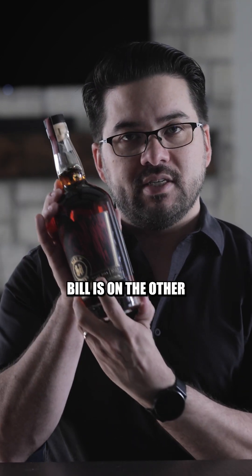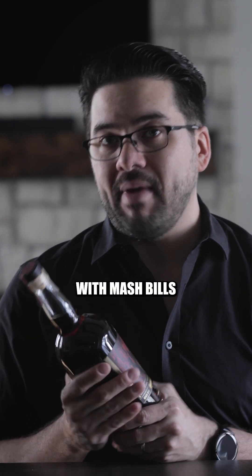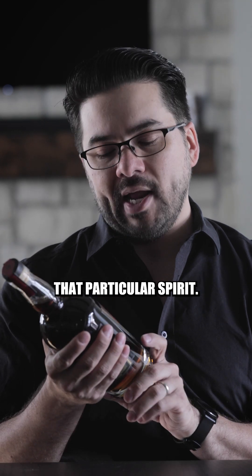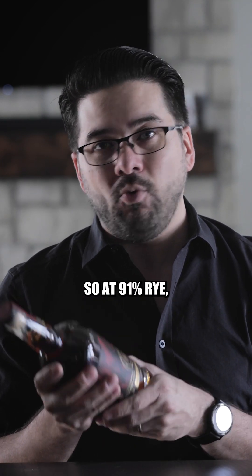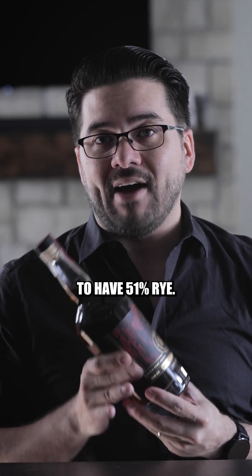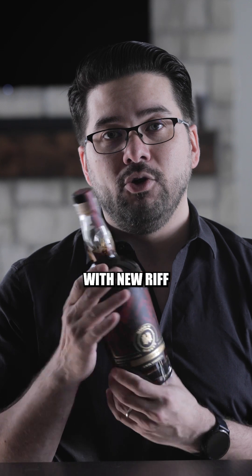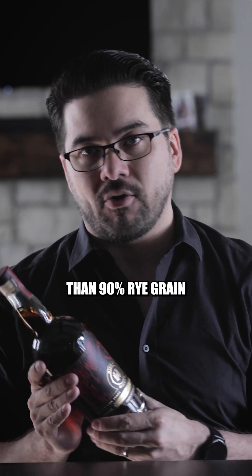The mash bill is on the other side of the label here, and this mash bill is 91% rye and 9% malted barley. For those unfamiliar with mash bills, they are essentially the proportions or percentages of grains used to ferment that particular spirit. Legally, as a rye whiskey, you are required to be 51% rye minimum in the mash bill. So at 91% rye, we are what I would refer to as a high rye rye whiskey — because rye as a grain, when you are fermenting it, gelatinizes quite quickly and can foam up quite a bit. You're only required to have 51% rye, but as you get more rye in your mash bill, it becomes more difficult to work with.